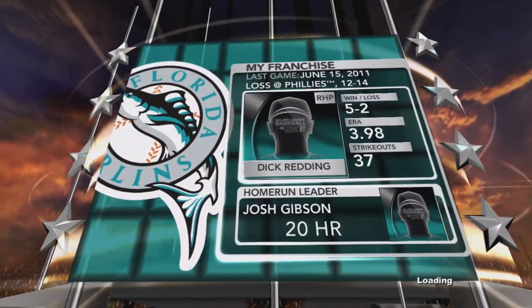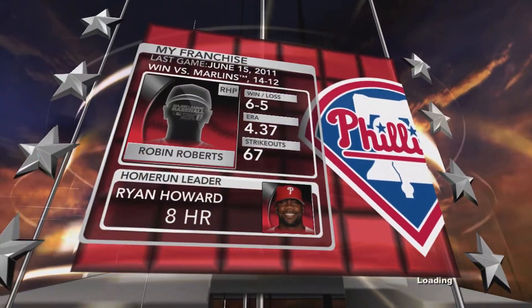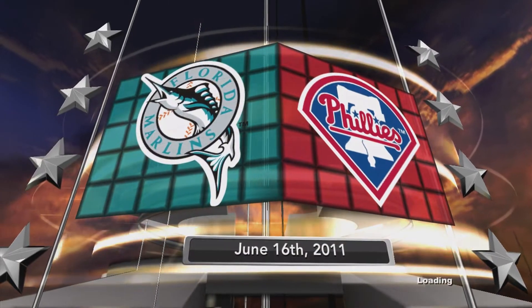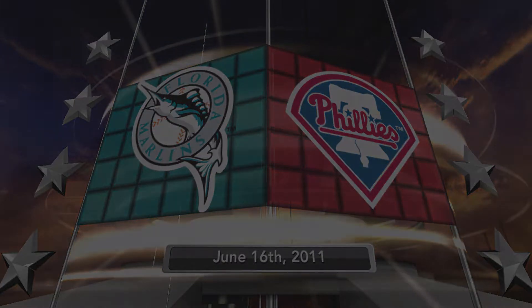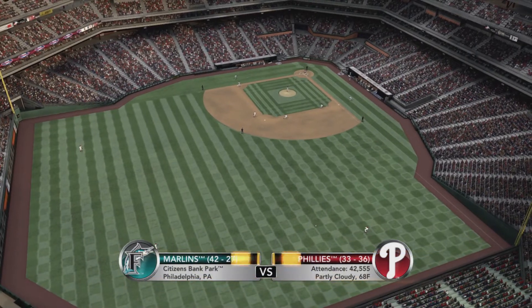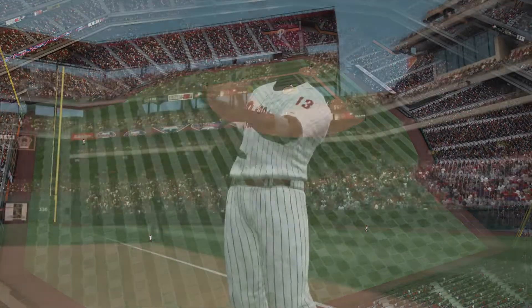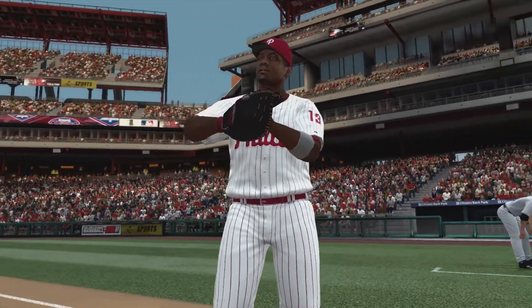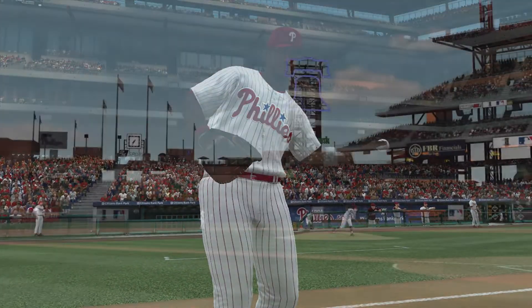A pair of National League East teams — it'll be the Florida Marlins and the Philadelphia Phillies. Major League Baseball on 2K Sports. We are live for Thursday Night Baseball on 2K Sports with John Kruk and Steve Phillips. I'm Gary Thorne. A game changer — Ryan Howard — he brings that big bat to our game. Citizens Bank Park, this is the home of the Phillies.